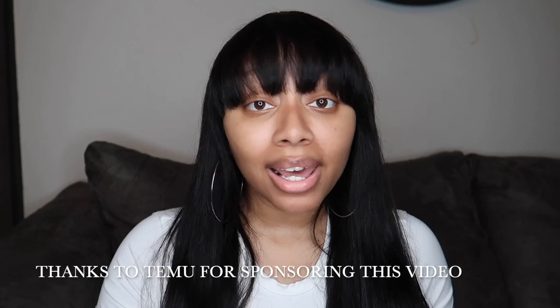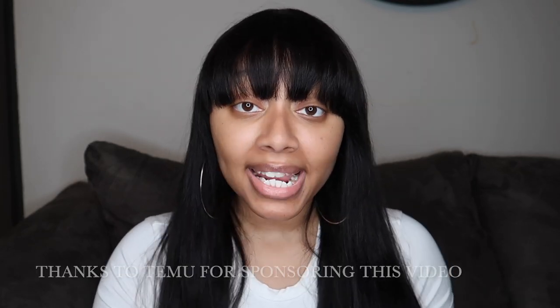Hey everyone, it's Simone here and welcome back to my channel. Today I have a different type of haul — I got $150 worth of products from Temu. I've actually never ordered from Temu before. They sell high quality products at a very affordable price. There's just so much to choose from: fashion, kitchen supplies, home decor, pet supplies. If you can think of it, they probably have it, and you can purchase online via the website or on their app.